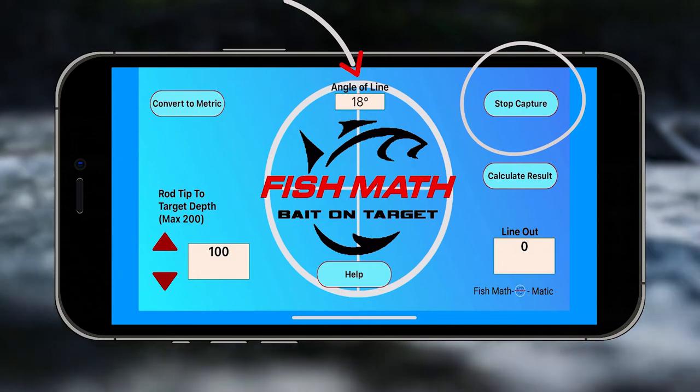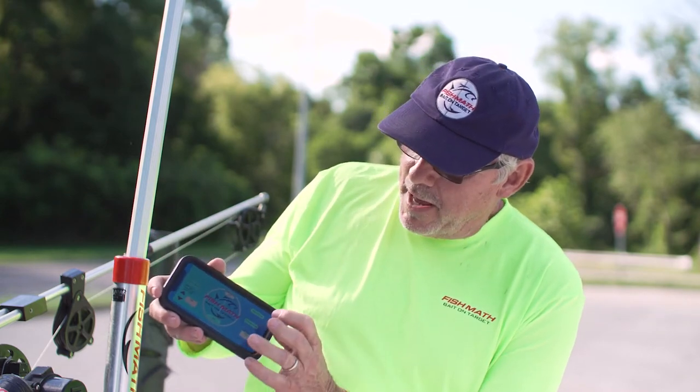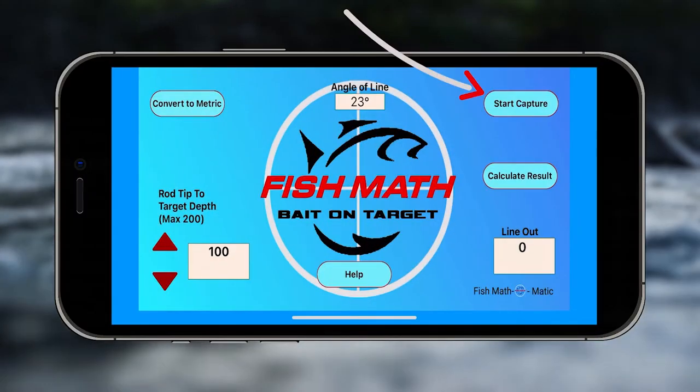So when I'm fishing, I'm going to hit 'Start Capture,' which changes the angle number up here. You don't really have to look at the angle number — what's important is you get your fishing line parallel with the top of your phone, and then when I'm happy with it, I hit 'Stop.' Now that angle is set.